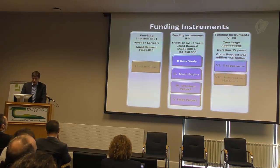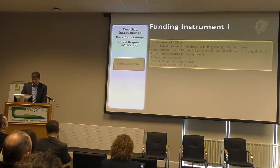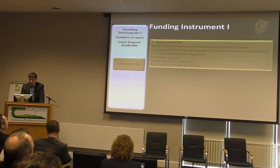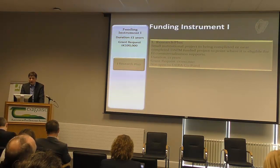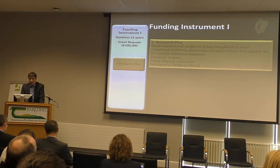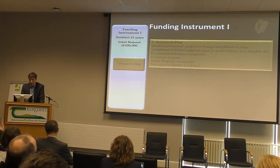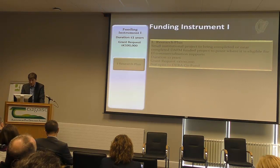The first one I'll talk about is Research Plus. It's for small projects that have been funded and are near completion, and it's about bringing them to that extra TRL level so they're heading toward Enterprise Ireland funding — bringing it to market. It's a one-year duration worth €100,000, really designed for projects with commercial potential. It's not open to DRA co-funding.